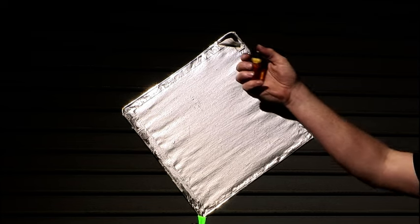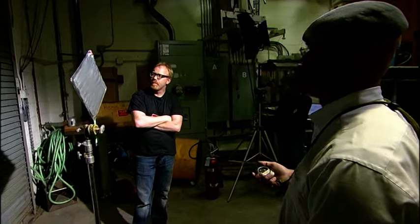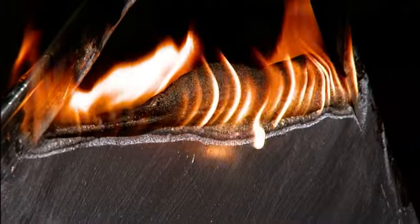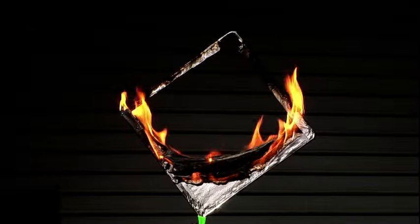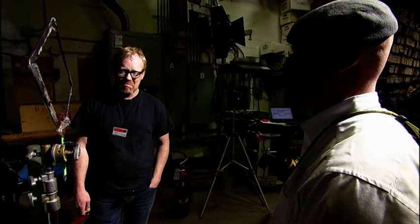Adam puts flame to the frame. No thermite reaction, no intense heat. In fact, it takes five and a half minutes for the panel to be consumed — that's almost twice as long as the aluminum-coated cotton. It's almost identical to the cloth by itself.